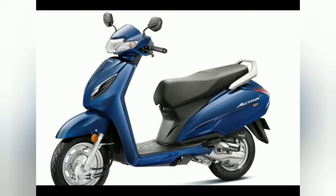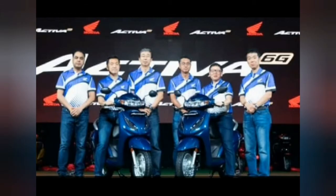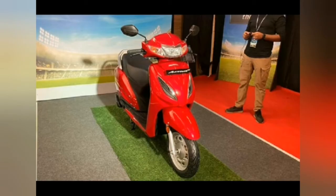Honda Motorcycle and Scooter India has updated the engine of the Activa 6G to make it BS6 compliant. For a more comfortable ride, the suspension has been upgraded. Also, a new warranty package now assures a hassle-free ownership experience. The new Activa 6G BS6 is available in two variants: Standard and Deluxe.